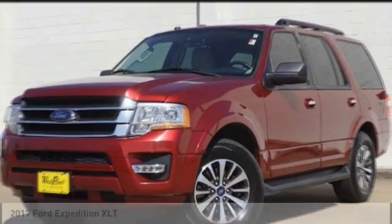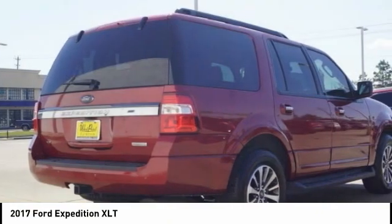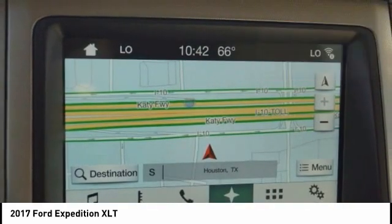Test drive the 2017 Expedition. Powerful, controlled, resourceful. Expedition. This vehicle has less than 95,000 miles. Here are some of this vehicle's great options.